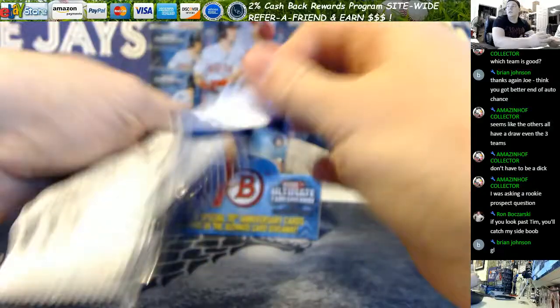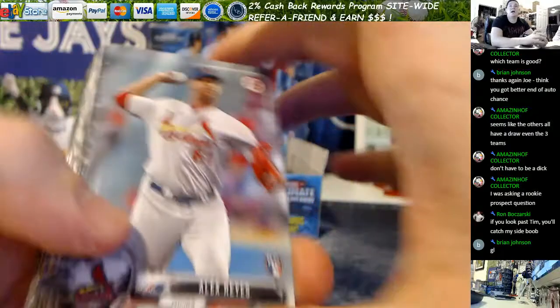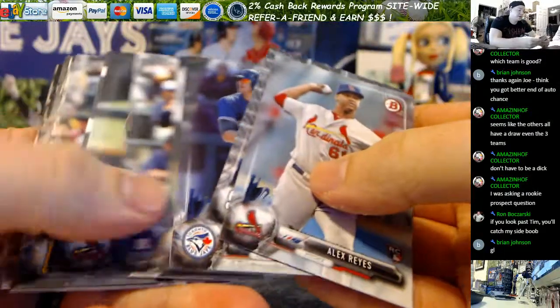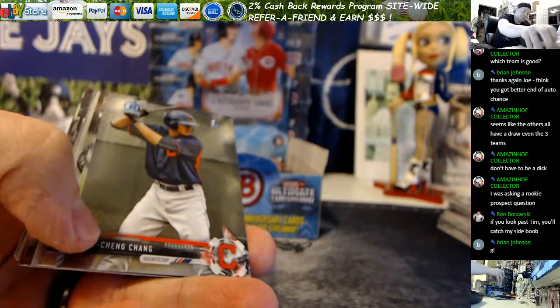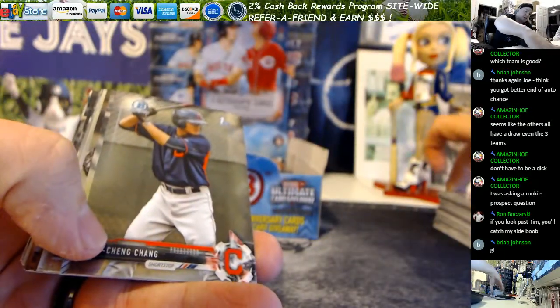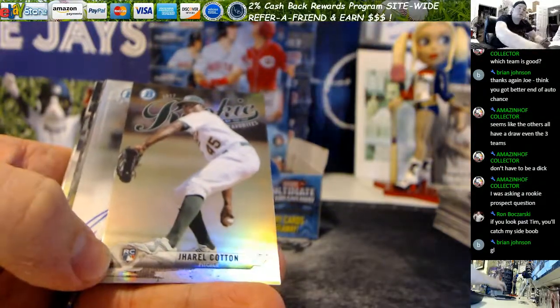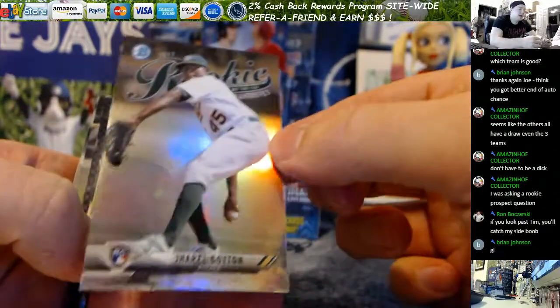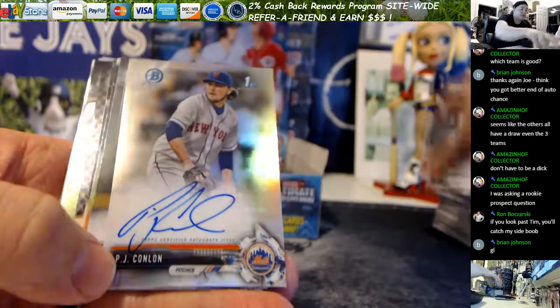Pack three for Steve. There are four Jumbos left guys. I do have two cases of hobby - everybody wants to give hobby a try too. Hobby is the only place you're gonna find orange refractors. All the other colors are in both products, but hobby is the exclusive home for orange. Jarrell Cotton in there.